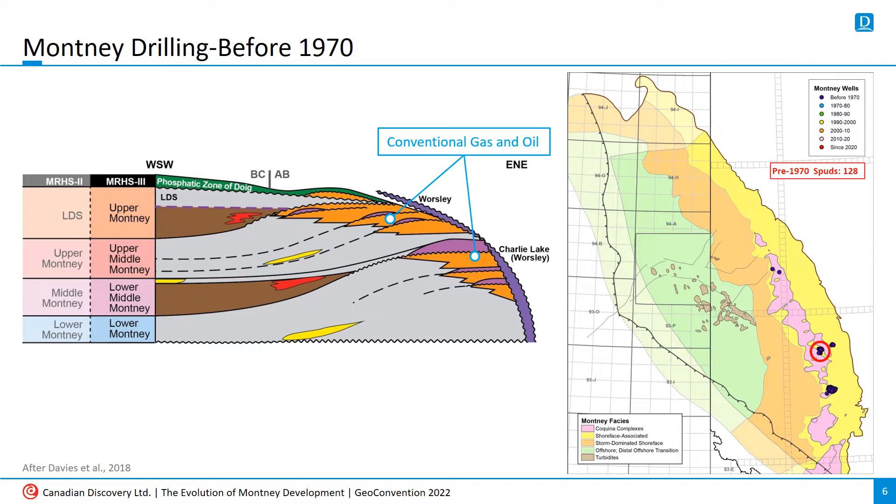For history buffs, the Montney was first defined by J.H. Armitage in 1962, way over in Buick Creek in BC, from well 626-8721 West 6, where it was originally logged as the Toad Formation.